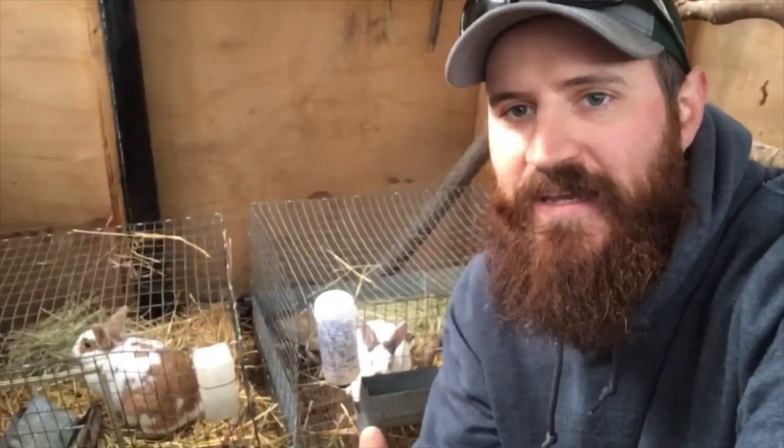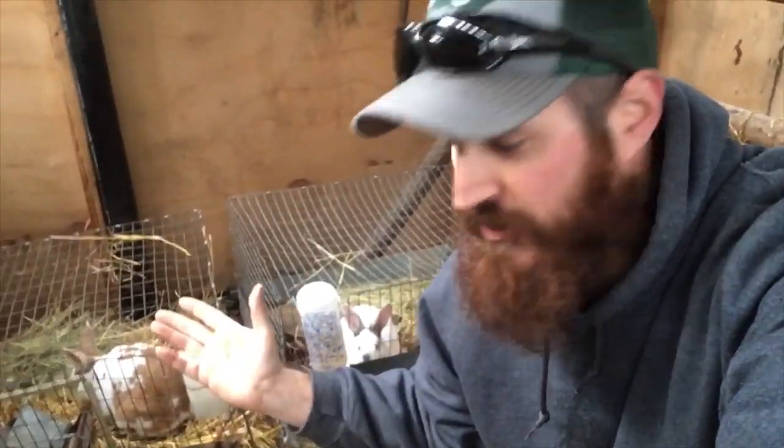Hey, what is up, guys? We are back in the chicken coop, now taken over by the rabbits — rabbit chicken coop. So we put out our video, you guys gave us a ton of suggestions, and we did a bunch of moving around today inside with all the rabbits. We're going to go through the setup a little bit and show you what we did based off of your guys' suggestions. We had made some mistakes.